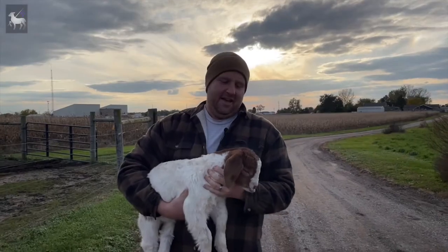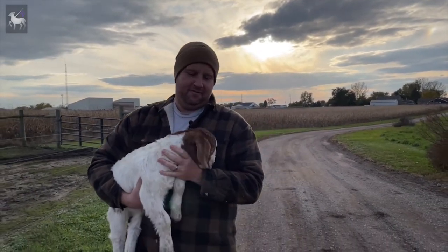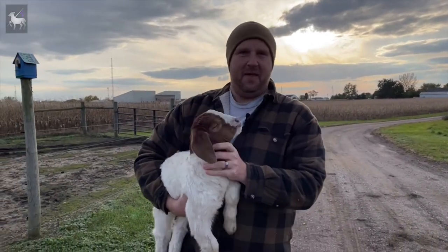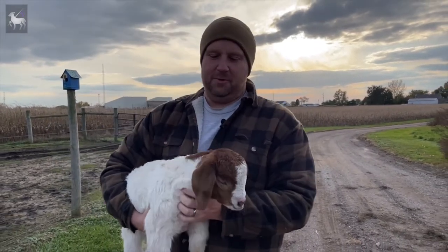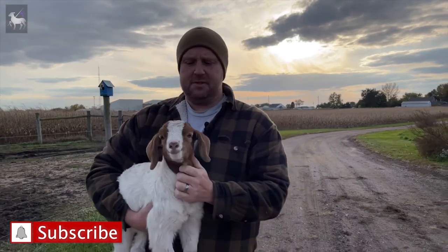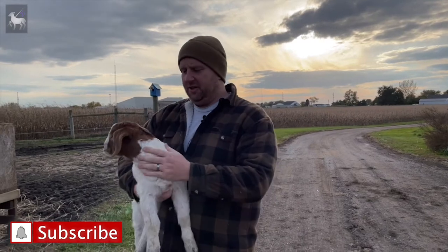I brought Chili out here. Chili is actually a bottle baby that we got from one of our friends. He's a couple weeks old — he's a little Boer goat. Bottle babies are tough to raise for multiple reasons, but Chili got me thinking about some very specific things that we need to take the time to protect our lambs and goat kids against.